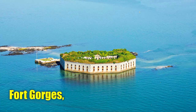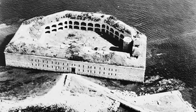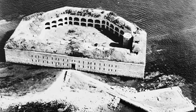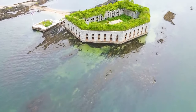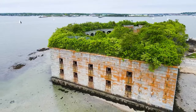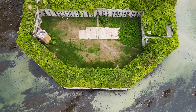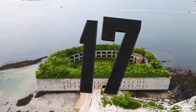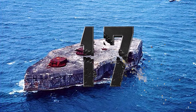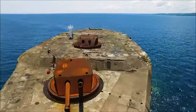Number 18: Fort Gorges, USA. Built between 1858 and 1864 on Hog Island Ledge in Casco Bay, Maine, Fort Gorges served its intended purpose for a short time, never housing troops or witnessing combat. The fort saw its final use during World War II, storing submarine mines for the Army.